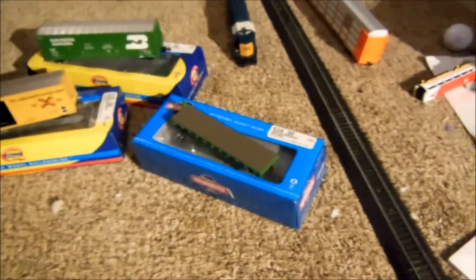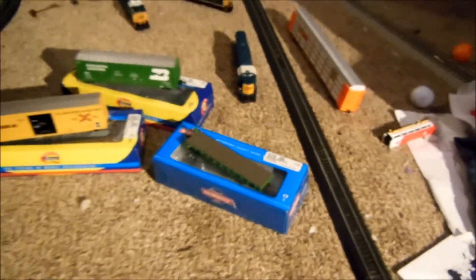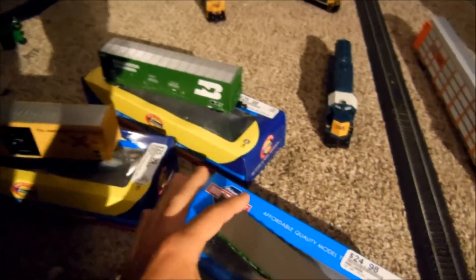Hey guys, Alex Rolfini Redneck here, and I'm back with another model railroading video. I got some new rolling stock recently. It took me a while to make this video — I had these for two weeks, because I've been making other videos. They're all Athearn. I got three new pieces of Athearn rolling stock, and it's pretty good.